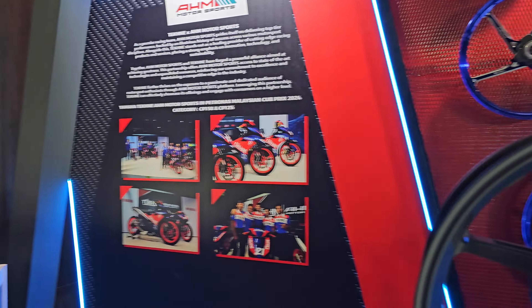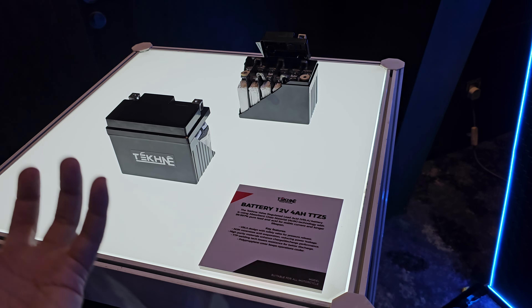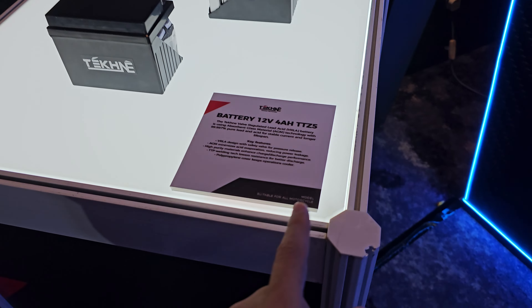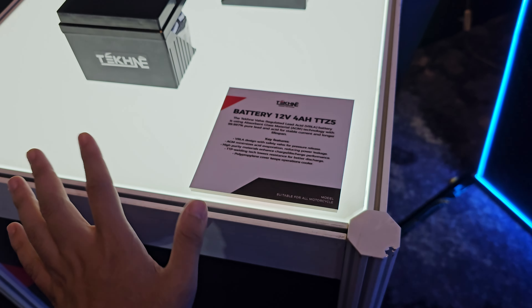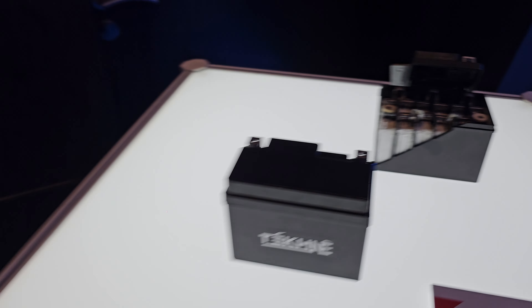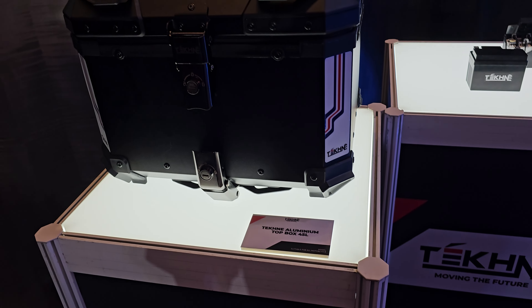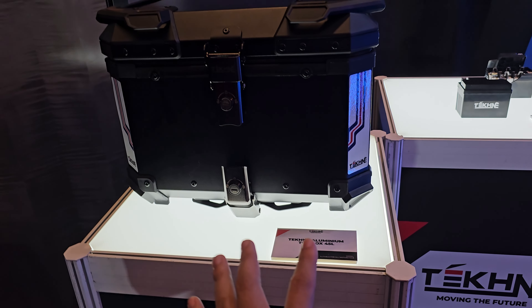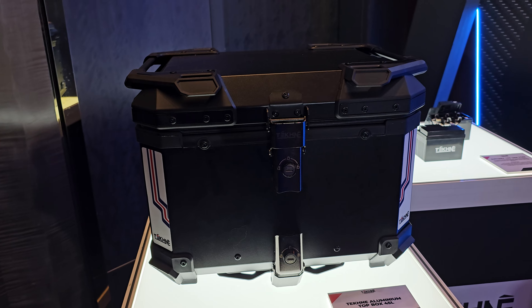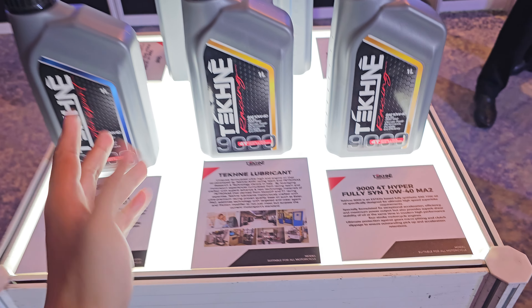They are also working with AHM Motorsports for a sports rim as well. Over here you can see there is also a rim for the BMW motorcycle — this is awesome. They are also releasing motorcycle batteries, suitable for all motorcycles.